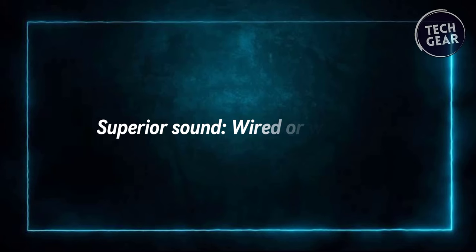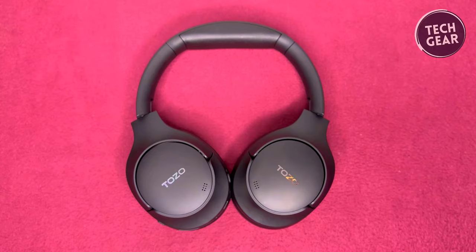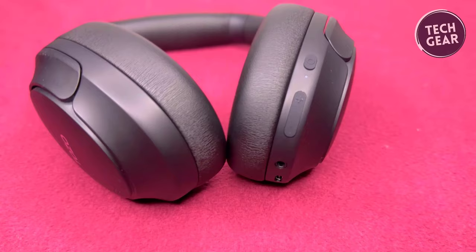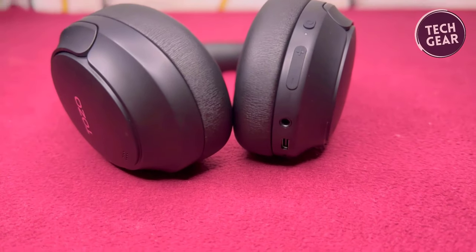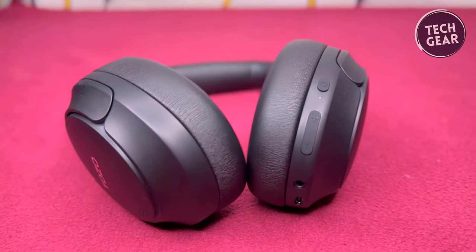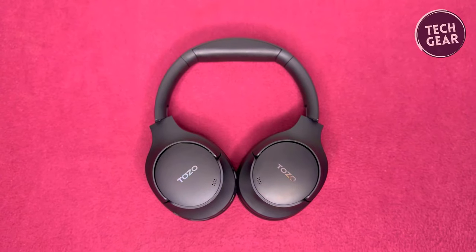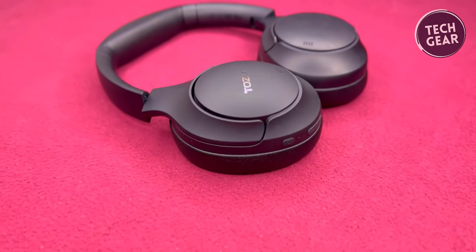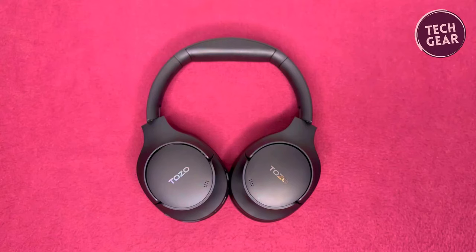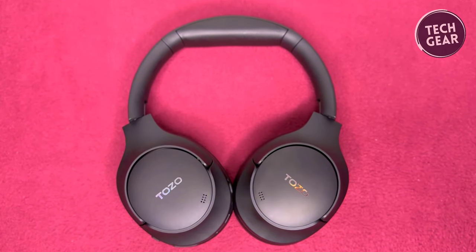The Tozo HD2 isn't just about blocking out noise — it's also about delivering exceptional audio quality. Equipped with dual 40mm drivers, these headphones produce high-res audio sound with a well-balanced deep bass and crisp highs. Whether you prefer the convenience of wireless connectivity or the fidelity of a wired connection, the Tozo HD2 has you covered. The custom oversized drivers ensure extraordinary clarity and detail when using a wired connection, allowing you to immerse yourself fully in your music.